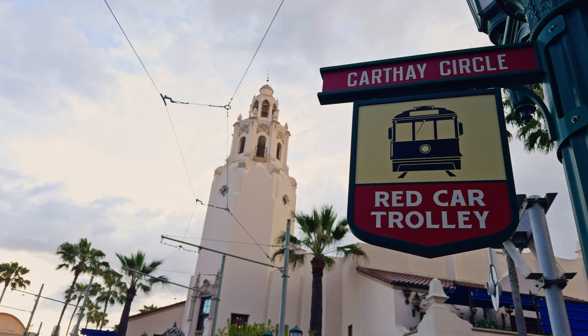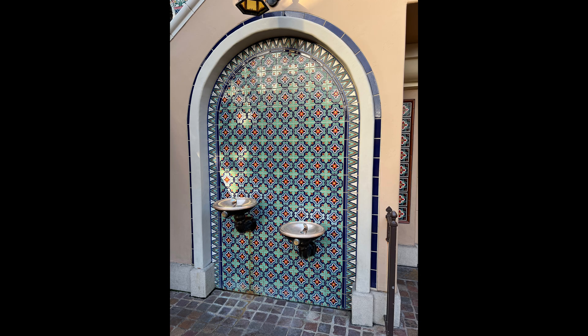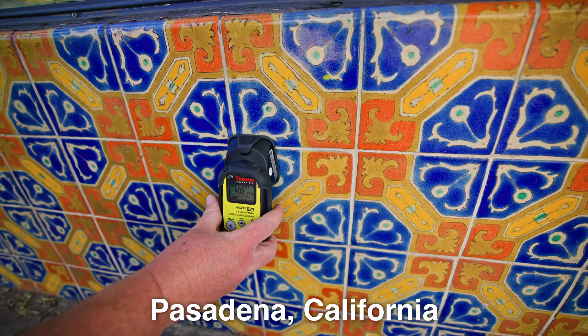I really like California Adventure, especially this area — it reminds me of old Pasadena. The reproductions of this tile work are great, but if they were originals, they would all be radioactive because of the uranium that was used in the glazes for the original tiles, which can still be found in Southern California today.